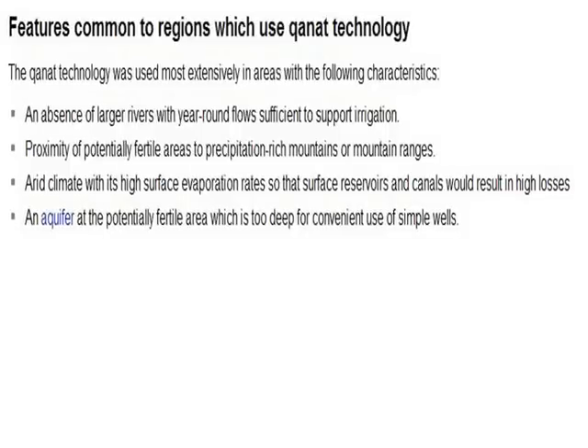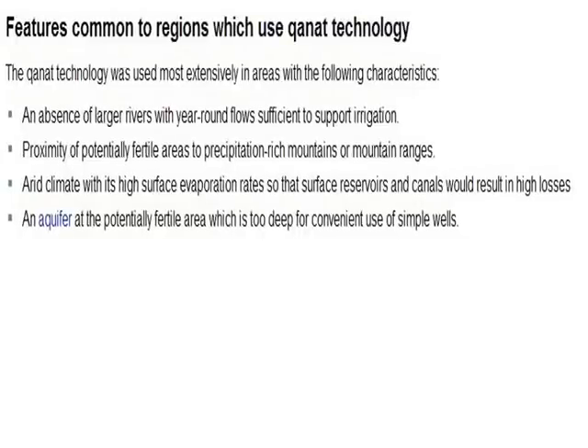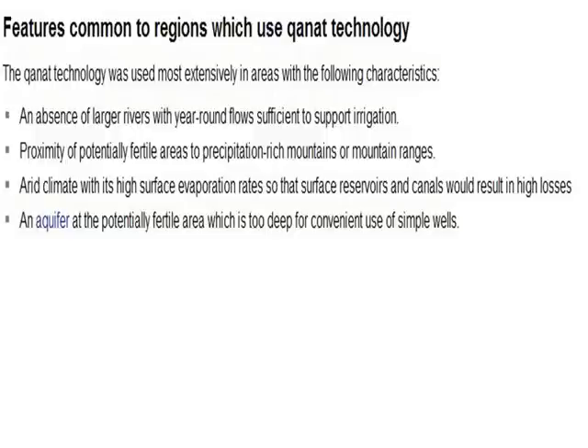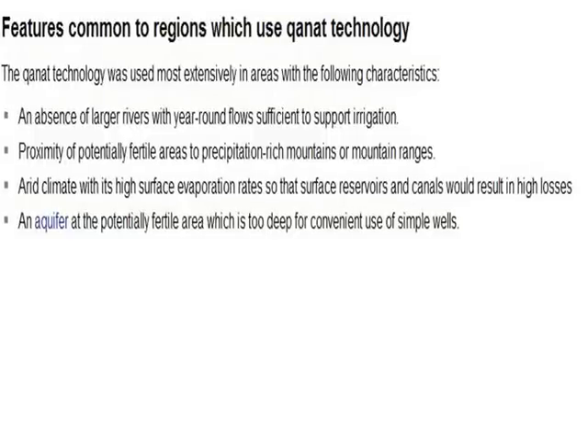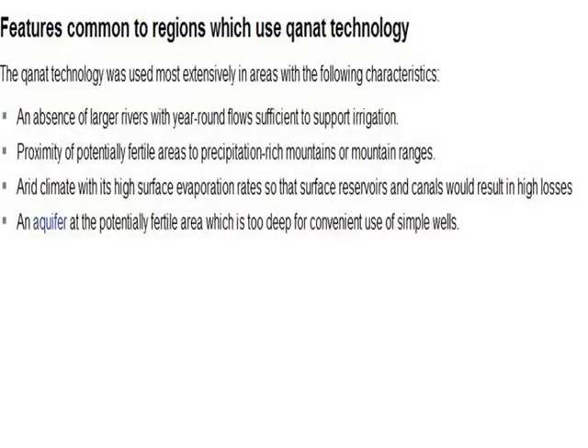Kanat technology was popular wherever there were no large rivers to provide water, there was fertile soil that needed irrigation, and it was relatively close to mountain ranges that possessed the water. It was also used in very hot, dry climates with huge evaporation where it was not possible to construct open canals.